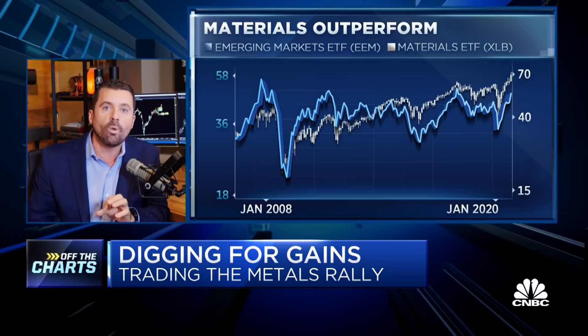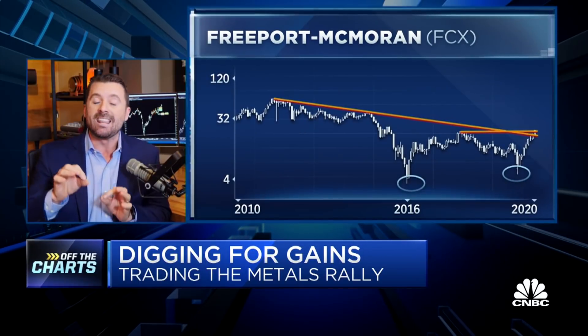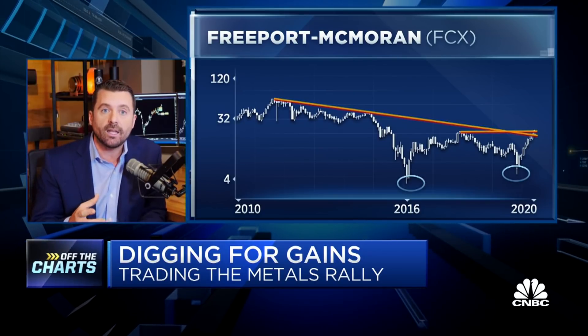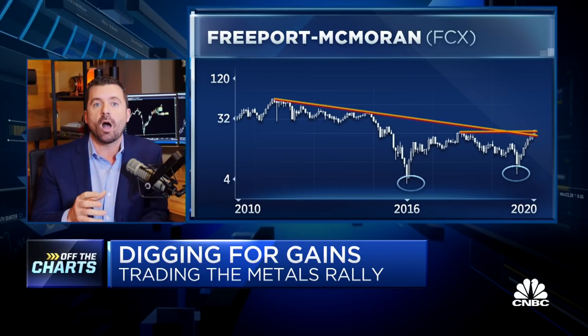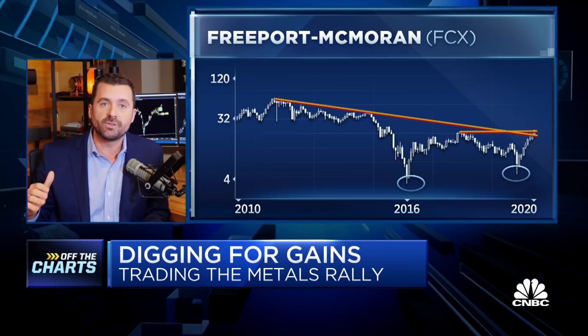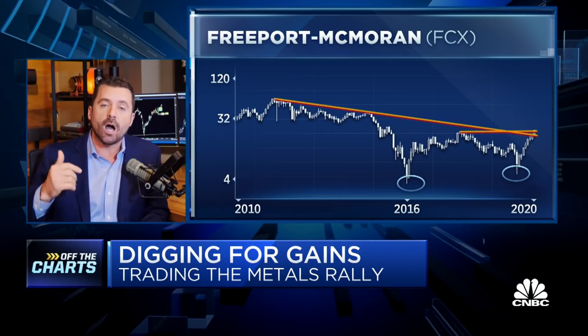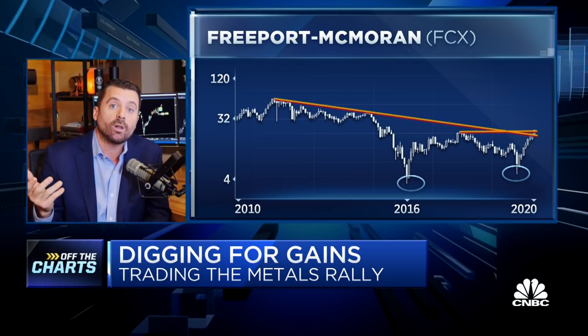So three names. Freeport is number one, strongly rotating into a leadership position within materials, within the non-ferrous metals industry. It's done really well. Charts looking really solid. It put in a higher low in 2020 compared to way back in 2016, which has brought it up and through downtrend resistance sourced from 2011 — so we're going on 10 years. Another 10 days from now, we get the monthly close above $20, and we could be all clear for Freeport.